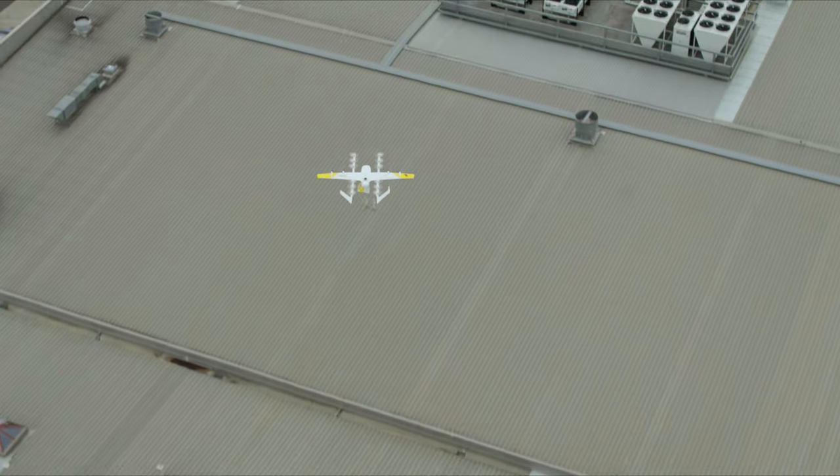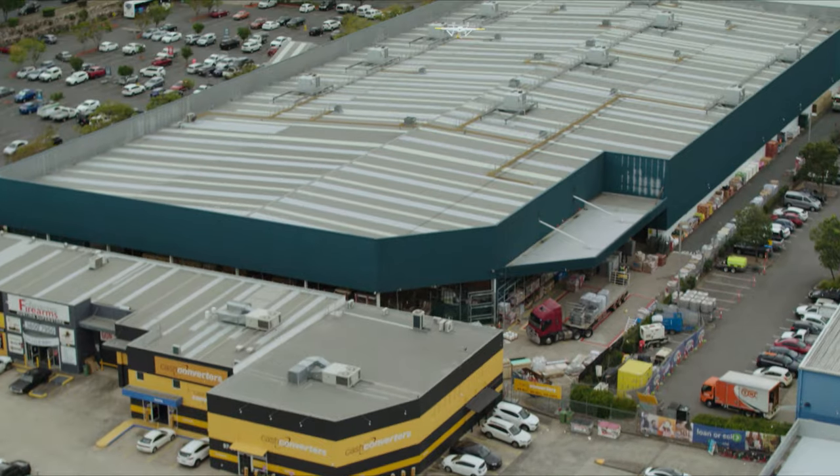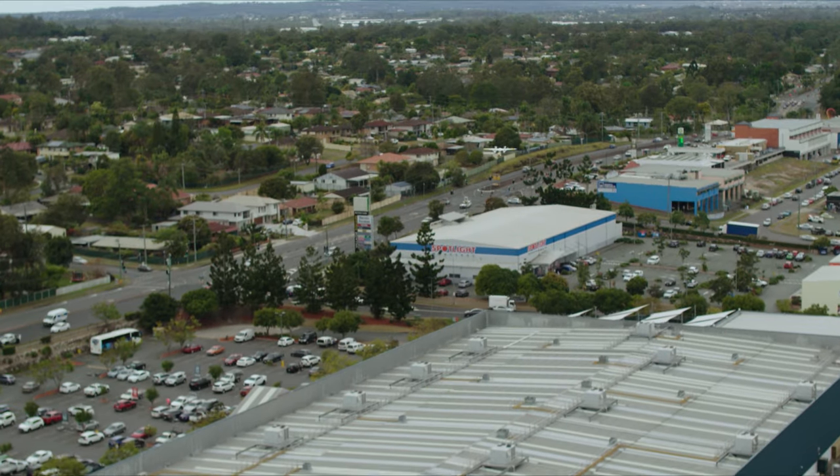We refer to our airplane as a hybrid configuration because it's a hovering vertical takeoff and landing vehicle, but it can also cruise like a fixed-wing airplane.